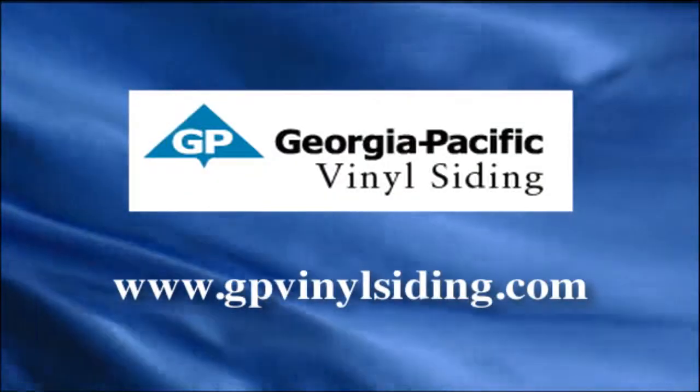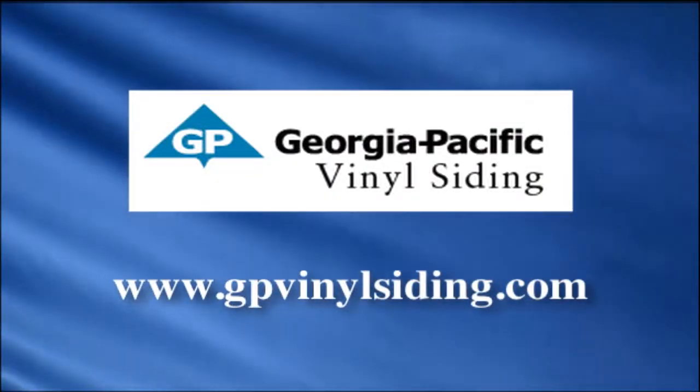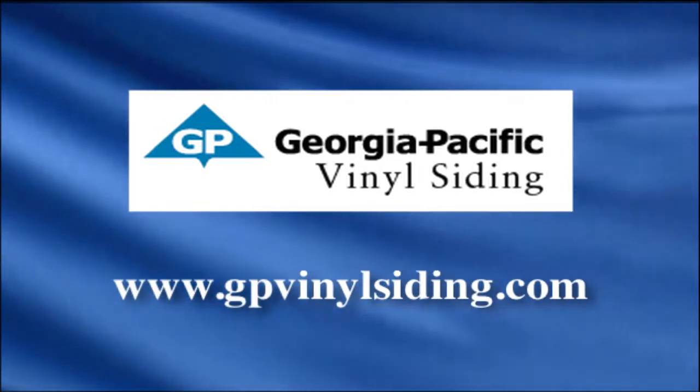We have really covered a lot of interesting topics on the show today. Yes, we have, and we wish we could keep on going, but unfortunately we are out of time. I'm David Jones. Thanks for joining us today. And I'm Debbie Marie. We'll see you on the next edition of Designing Spaces. You can visit these websites to learn more about the participants on this edition of Designing Spaces.